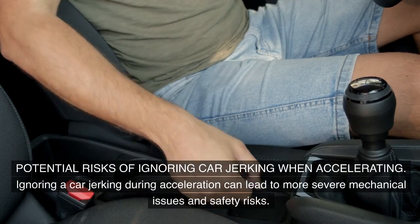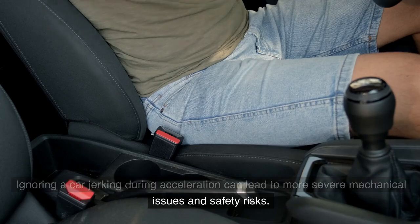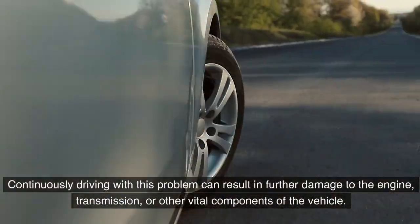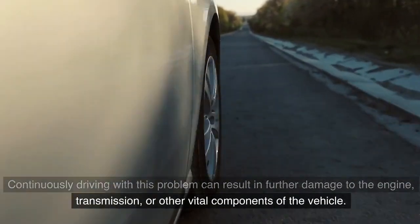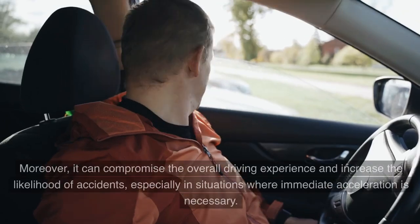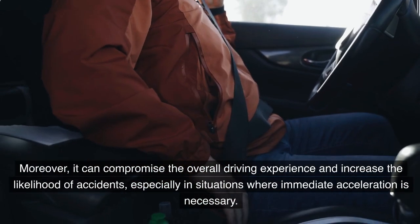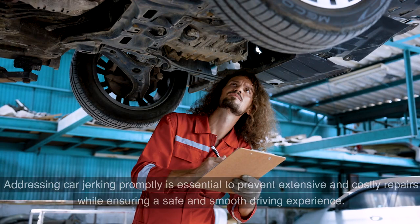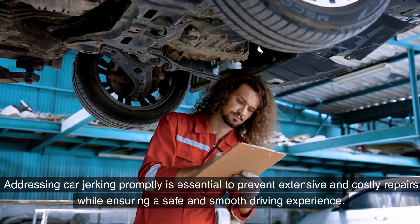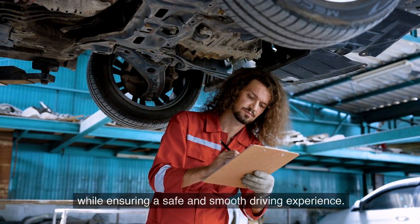Ignoring a car jerking during acceleration can lead to more severe mechanical issues and safety risks. Continuously driving with this problem can result in further damage to the engine, transmission, or other vital components of the vehicle. Moreover, it can compromise the overall driving experience and increase the likelihood of accidents, especially in situations where immediate acceleration is necessary. Addressing car jerking promptly is essential to prevent extensive and costly repairs while ensuring a safe and smooth driving experience.